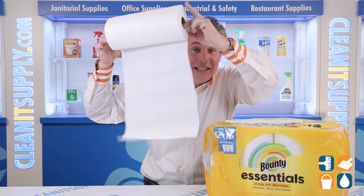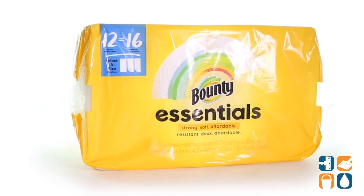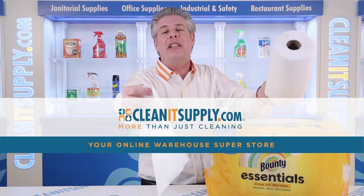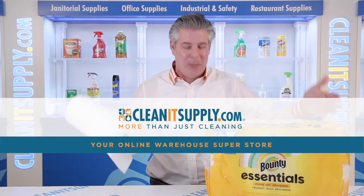Stock your kitchen, break room, or office with Bounty Select-A-Size Paper Towel Rolls. And there you have it — this is the Bounty Essentials 74682 Select-A-Size Paper Towels Detail Product Breakdown, available at CleanSupply.com, your online warehouse superstore.